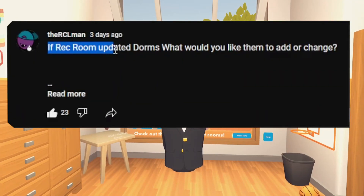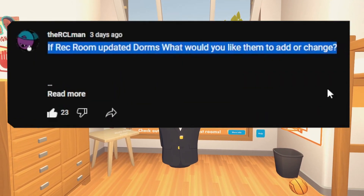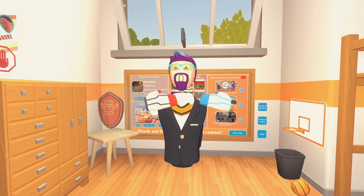In a recent community post, I asked how Rec Room could improve their dorm rooms, so today we'll go through some of your answers and I've got some of mine.